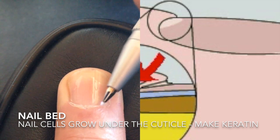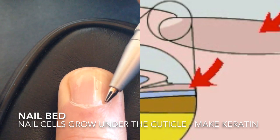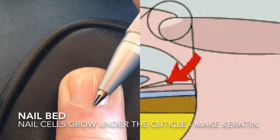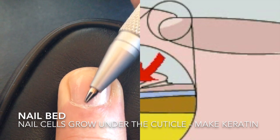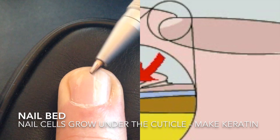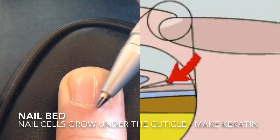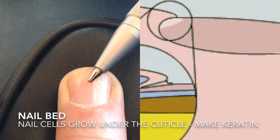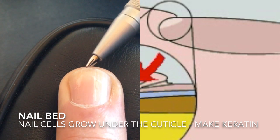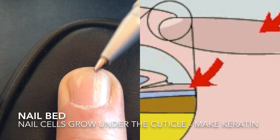That stuff gets made by your finger, underneath your cuticle, in the nail bed. Keratin gets made, and it makes it hard. And when the new stuff — the new nail stuff — is made, it pushes the old nail stuff this way, up. And that's why the nails grow out. Because this is alive down here, and this is really not alive anymore — it's kind of dead. That's why it doesn't really hurt when you trim your fingernails, because it's not really alive anymore, it's just hard.